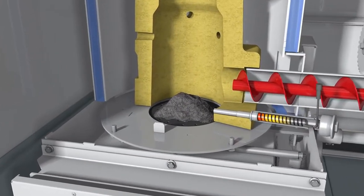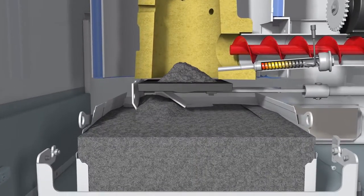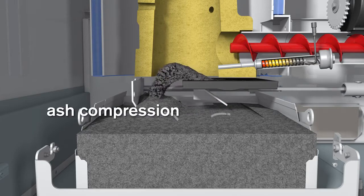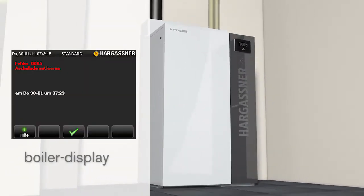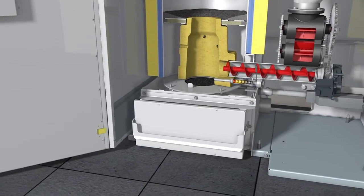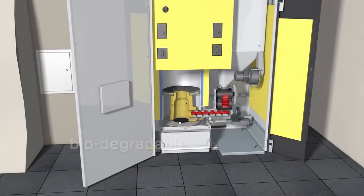Parallel to the cleaning process of the heat exchanger, the combustion chamber cleaning takes place. The ash flap opens automatically, transporting all the ash into the ash container underneath. This precise mechanical cleaning process also enables pellets with varying fuel specifications to be burnt. During closure of the ash flap, the ash is evenly spread and compacted. This compacting system ensures long intervals between emptying of the ash bin. The automatic fill sensor signals when the ash bin is full; the message is displayed on the boiler control panel, on the remote control, or optionally also as an SMS. From the time of the first message, you usually have about a week until the bin needs emptying. Wood ash is biodegradable and can be used as a fertilizer in the garden.